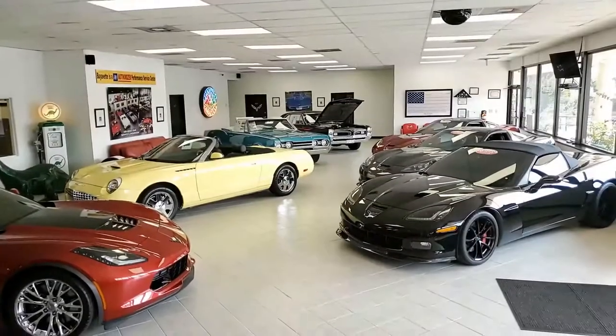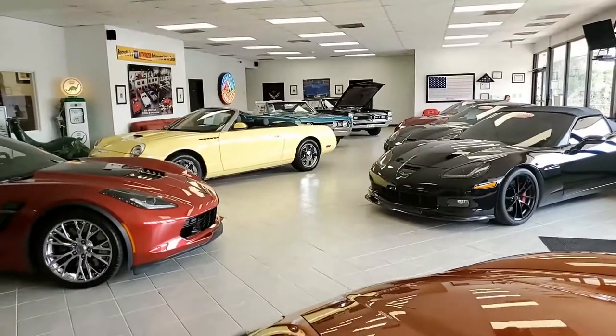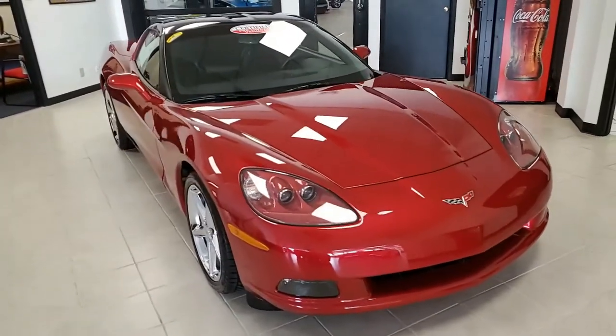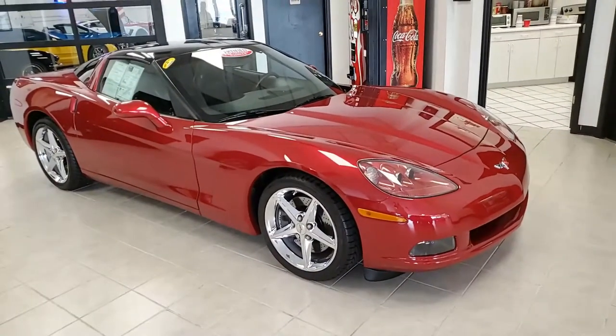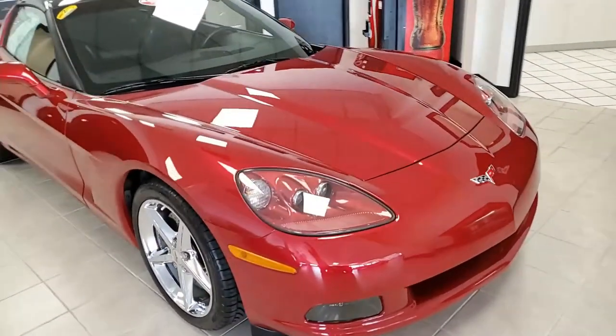Where else are you going to find a beautiful 2011 LT Coupe in that beautiful crystal red with only 2,060 miles? You just don't find that anywhere but right here at buyavette.net. This is one of my favorite colors of all. This is a certified Corvette. We have plenty of photos on our website at buyavette.net, and we also have 120 other Corvettes in stock right now.